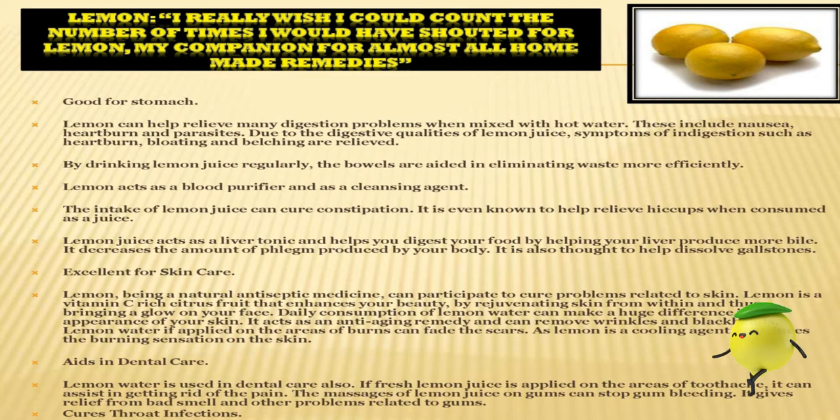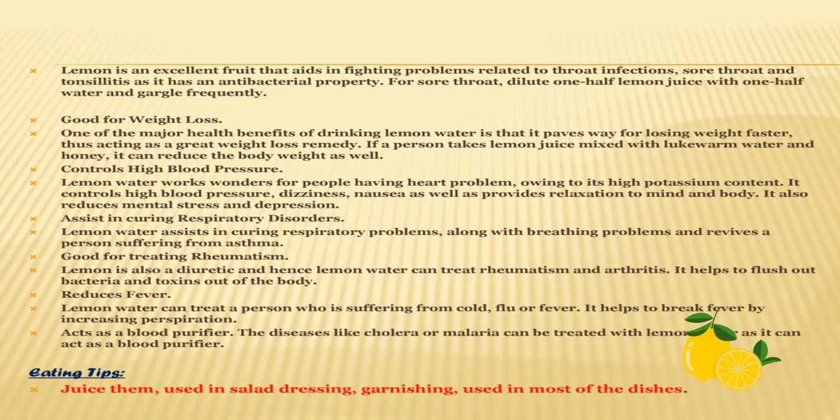Lemon acts as a blood purifier and cleansing agent. Lemon is also used in dental care — if fresh lemon juice is applied on areas of toothache, it can assist in getting rid of the pain. When you get a toothache it can be very painful, but lemon can help. Lemon can cure throat infections also, and lemon juice acts as a liver tonic and helps you digest your food by helping your liver produce more bile. Lemon is excellent for fighting problems related to throat infections, sore throat and tonsillitis, as it has antibacterial properties.